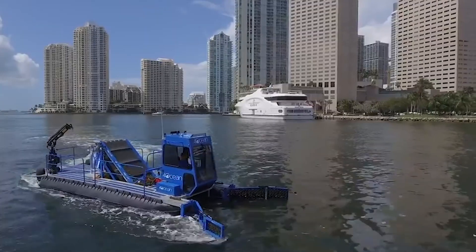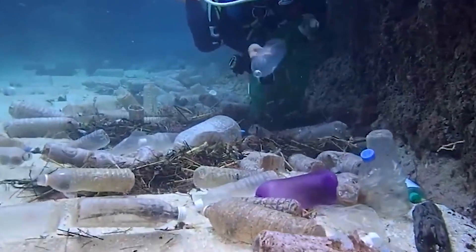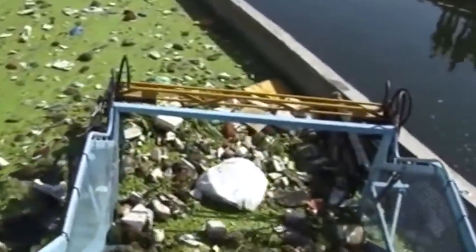Today's trash cleaning technology ranges from huge plastic-eating yachts to small river skimmers and ocean rubbish containers. Cleaning up the waters has several advantages and technology is available to do it.